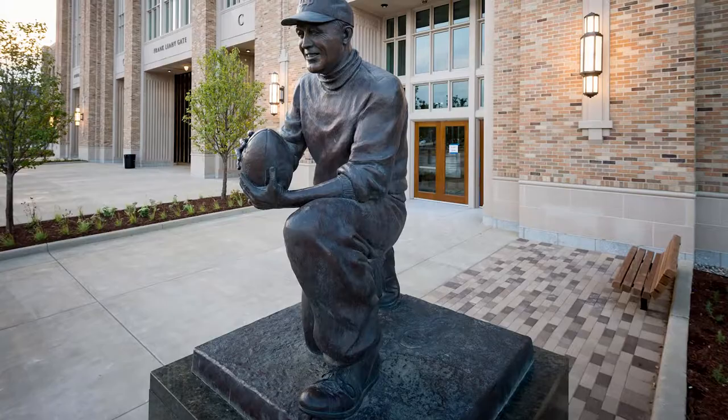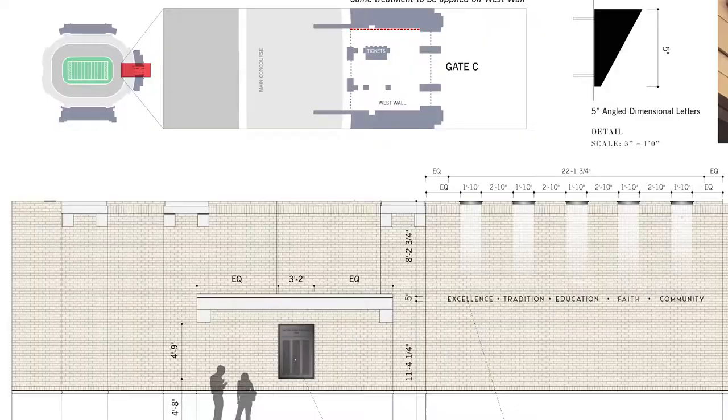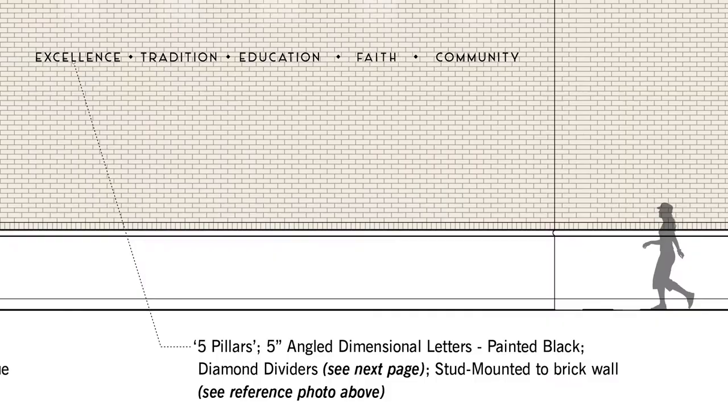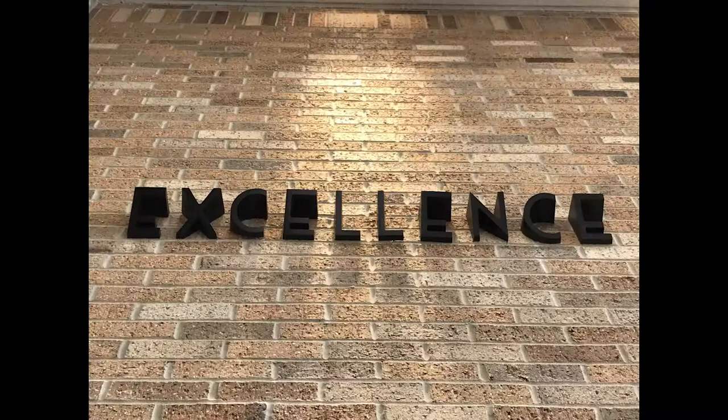Coming in through that celebration entrance and making that bridge between academics and athletics, we wanted to tell that story through the pillars of Notre Dame — faith, tradition, excellence. We were looking at doing this in a typographic way. So we used the typeface that was developed for the stadium, but then had Gemini cast the letters with an angled look. And then we used pillars of light that would shine down on each word.